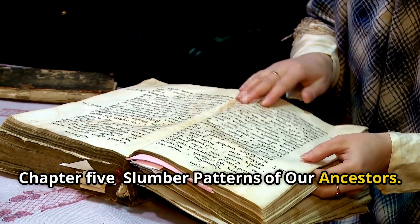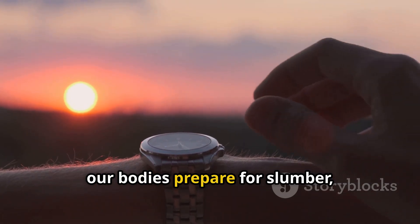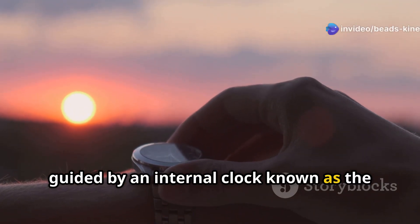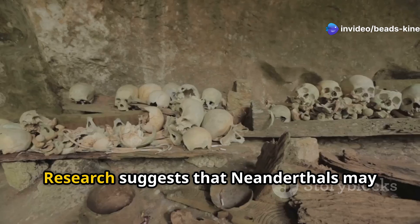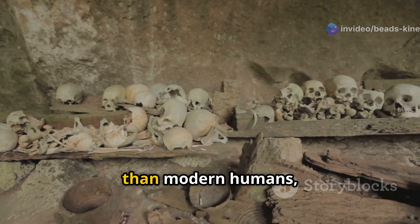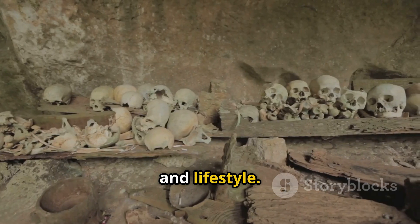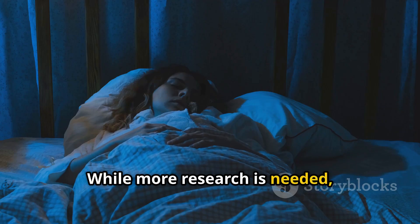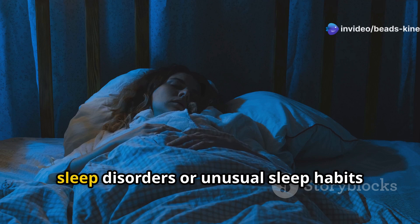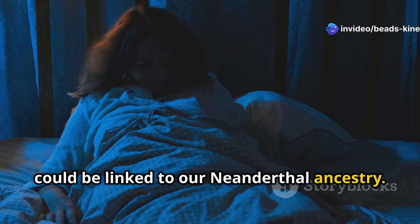Slumber patterns of our ancestors: as the sun dips below the horizon, our bodies prepare for slumber, guided by an internal clock known as the circadian rhythm. Research suggests that Neanderthals may have had slightly different sleep patterns than modern humans, perhaps influenced by their environment and lifestyle. While more research is needed, some scientists believe that certain sleep disorders or unusual sleep habits could be linked to our Neanderthal ancestry.